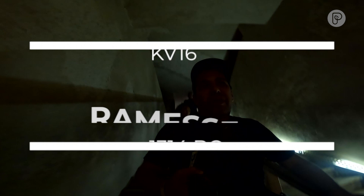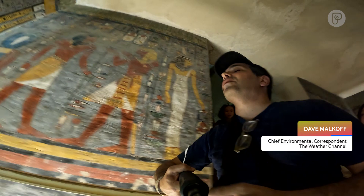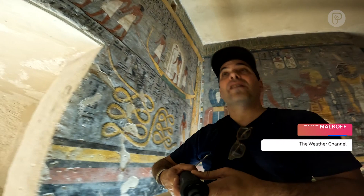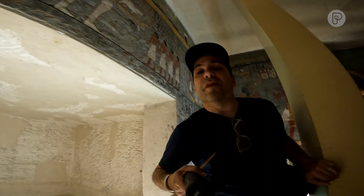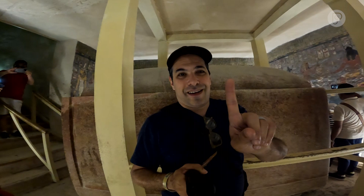We're entering the tomb of Ramses I on the west bank of the Nile in Luxor. Look at the colors of the walls — this is all original. There are no treasures in here because they've either been stolen or brought to the museums in Cairo, which is an hour's flight from here. This is Ramses I's sarcophagus. There's only one tomb here that has a weather station on it, and that's the tomb of Tutankhamun.